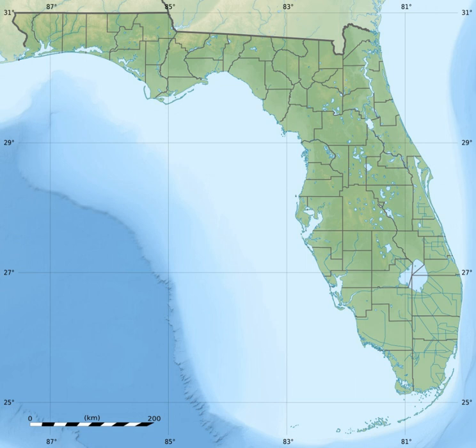Four visitor centers, staffed by National Park personnel, are located within Gulf Islands National Seashore — three in Florida and one in Mississippi. Florida visitor centers include the Naval Live Oaks Visitor Center and Park Headquarters Building in Gulf Breeze, Fort Barrancas Visitor Center located aboard Naval Air Station Pensacola, and Fort Pickens Visitor Center at Pensacola Beach. The Mississippi visitor center is the William M. Comer Visitor Center, Davis Bayou Area, 3500 Park Road, Ocean Springs, Mississippi.